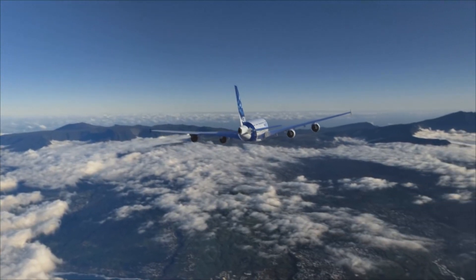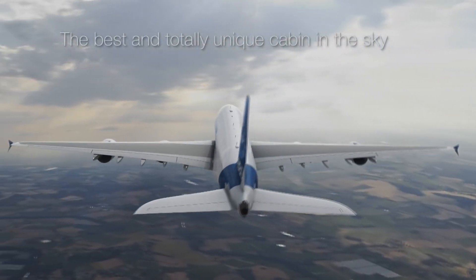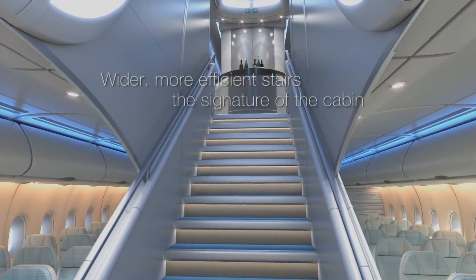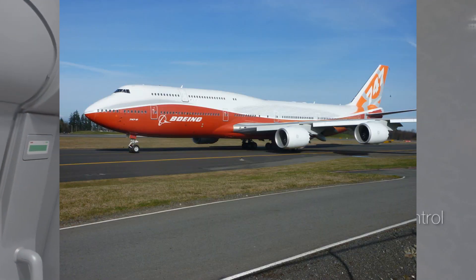First, let's introduce the European-built Airbus A380, the largest passenger jet. The Airbus A380 is a wide-body aircraft manufactured by Airbus — it's the world's largest passenger airliner. Airbus studies started in 1988 and the project was announced in 1990 to challenge the dominance of the Boeing 747 in the long-haul market.